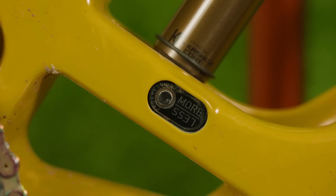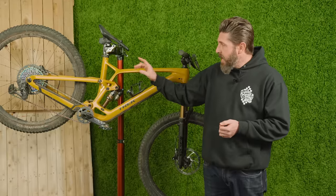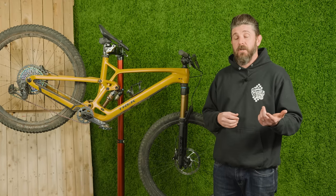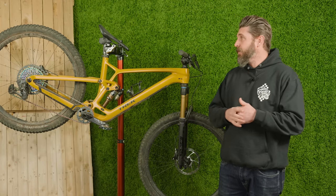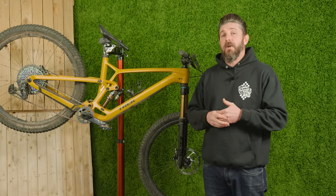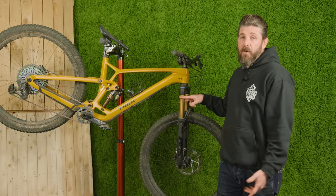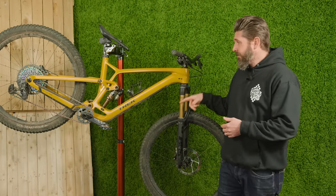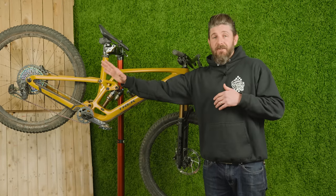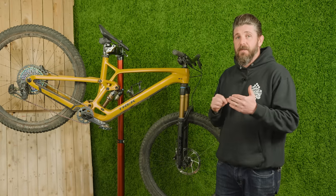Speaking of customization, you've got more-or-less progressive as well as high/low with the Mino Link, plus the ability to run a 27.5-inch rear wheel. You can also go up to a 160mm fork up front. So coil shock, 160mm fork, 27.5 rear end — that's far into the spectrum — or you can run it in the high position and have a really fast, all-around trail bike.